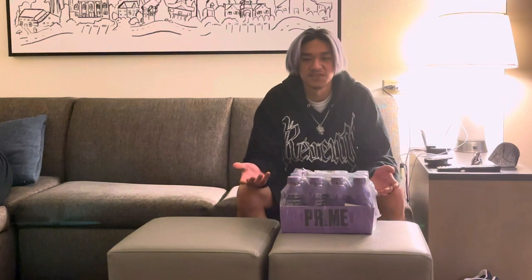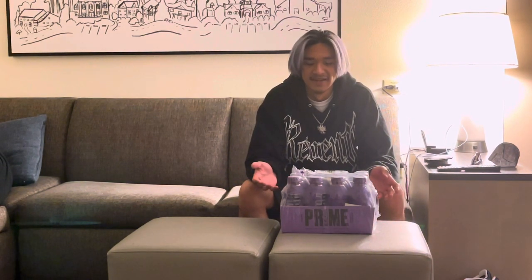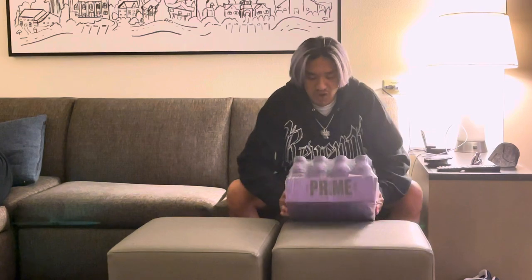I've been checking the stores around the area where I live in Elk Grove in Sacramento — Walmart, Target. I've been trying to ask for Prime and they don't have any. So I actually had to travel to another city, San Jose, and go to the mall, GNC, and they actually had some available.